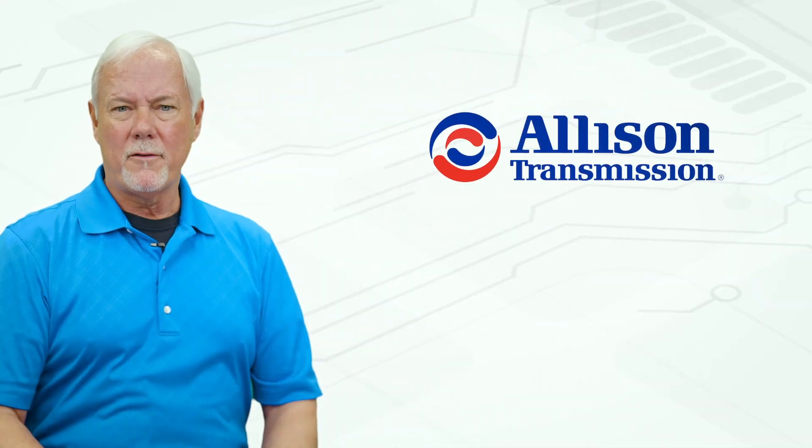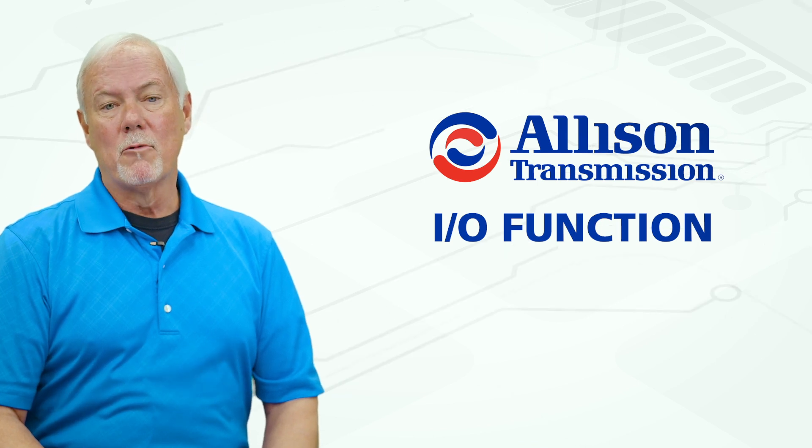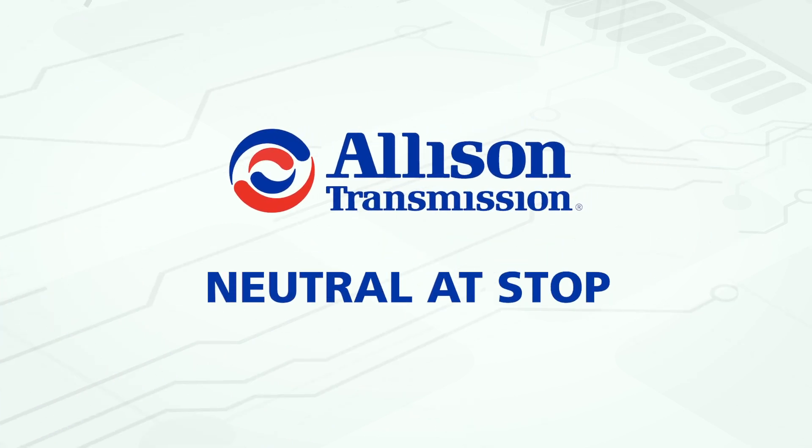Input and output functions are often referred to as I/O functions. In this video series, we are going to highlight a few of our most popular I/O functions. Today we are going to look at neutral at stop.